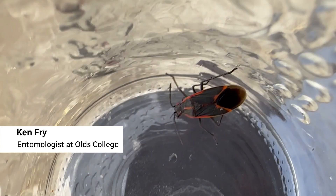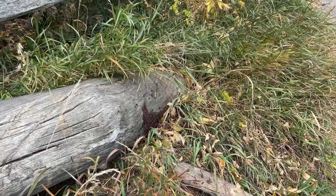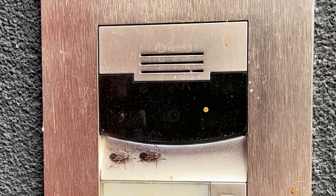The box elder bug — or maple bug, or red bug — there are a lot of different common names. It is native to North America, typically black with some red lining on their wings. Where they become a problem is they aggregate. They get together in fall, and then you'll see them again getting together in the spring. They can be sunning themselves on fence posts, on your deck, and on the side of your house.